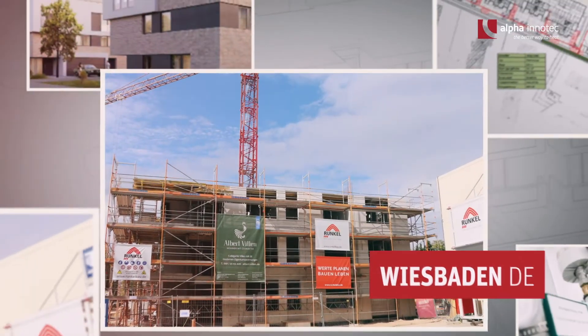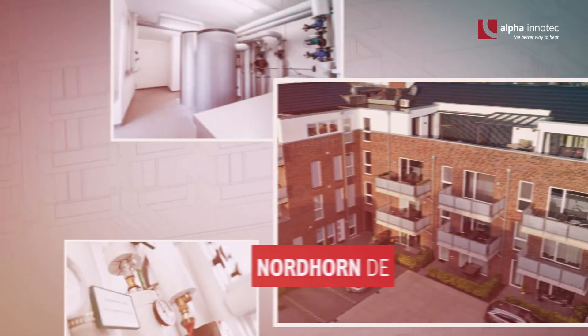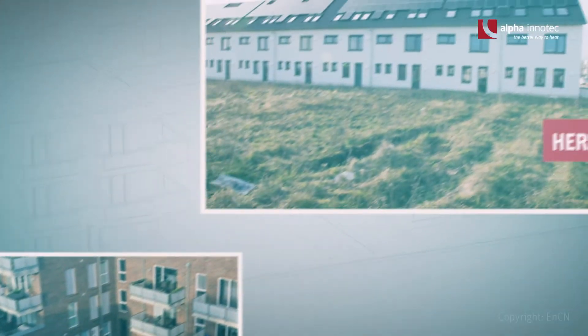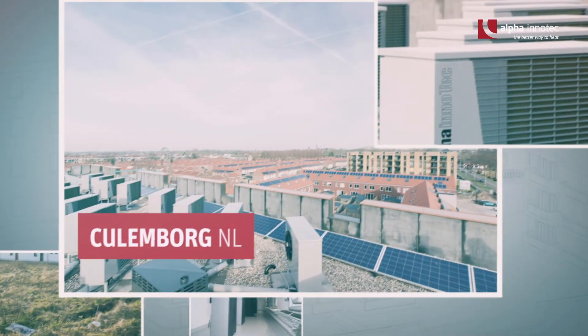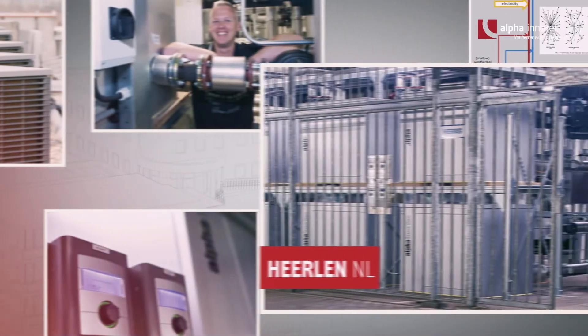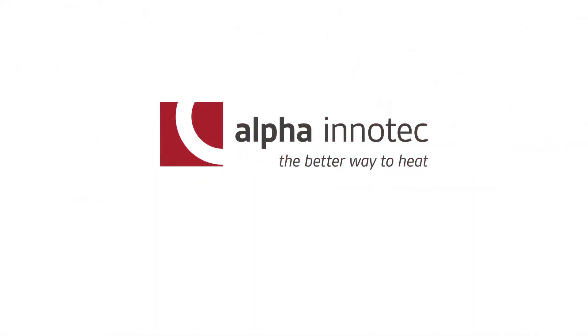Alpha InnoTech has been successfully implementing solutions for residential quarters for over 10 years in Germany and in other European countries. With our experience, we support urban planners, property developers, architects and municipalities and jointly develop the perfect solution for efficient heating and green environmentally friendly living. Contact us — we will be pleased to advise you. Alpha InnoTech — the better way to heat.